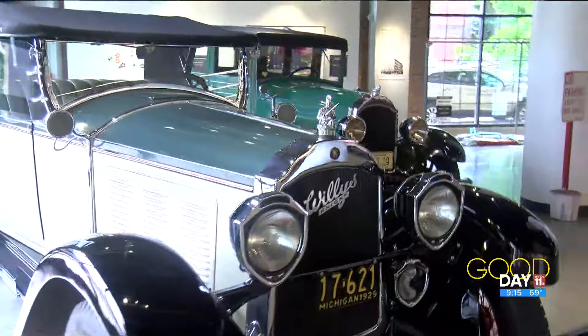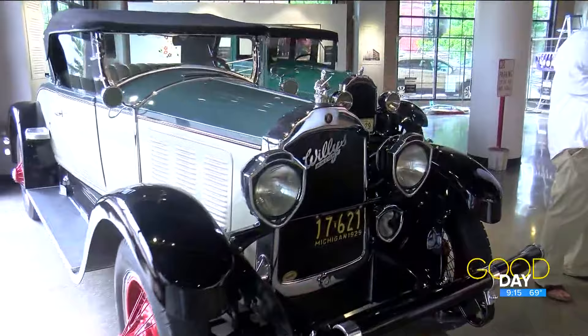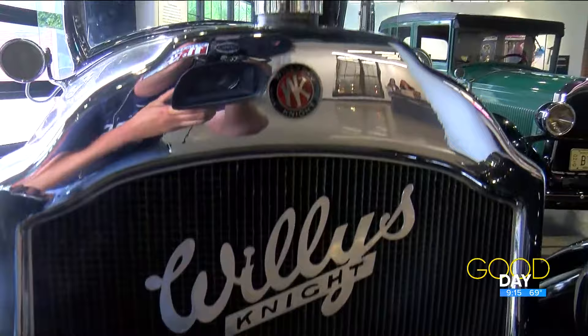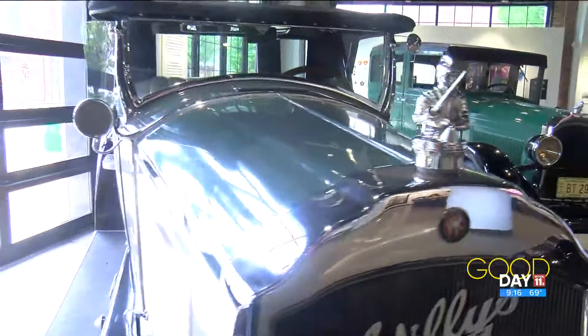Willys, the predecessor to Jeep — when they built the plant, they came out here and built this in downtown. This was considered a downtown area and this was the actual showroom. So we thought before we really opened it to the public, which happens on the 28th of August, we would do a soft opening and pay homage to Willys.